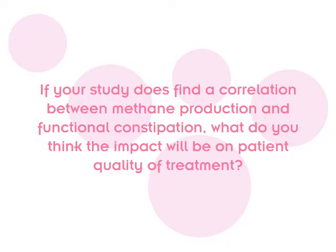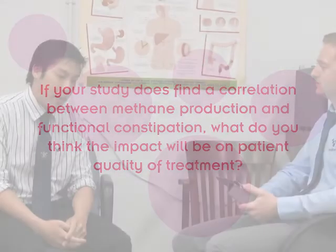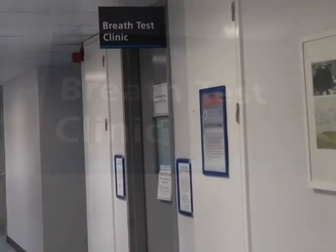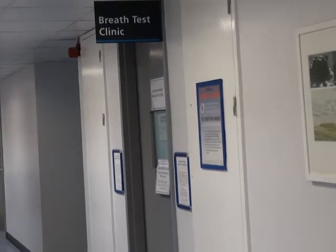If your study does indeed find a correlation between methane production and functional constipation, what do you think the impact will be on patient quality of treatment? If this study comes out positive, we might have a more accurate way of monitoring patient symptoms with constipation, and we may be able to monitor more accurately the impact of constipation therapies. A major aspect is that we may be able to further investigate the role of methane gas testing in patients with functional gut disorders.